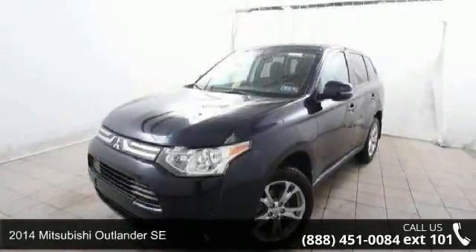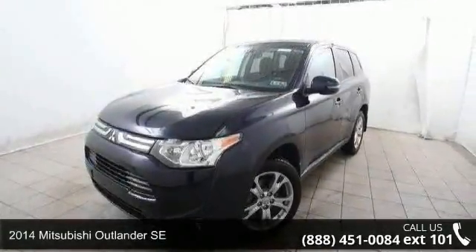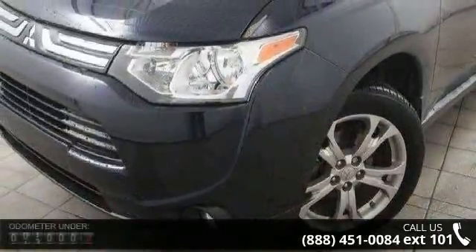Step into the 2014 Mitsubishi Outlander SE. If you are looking for a first-rate auto, this one could be yours today.